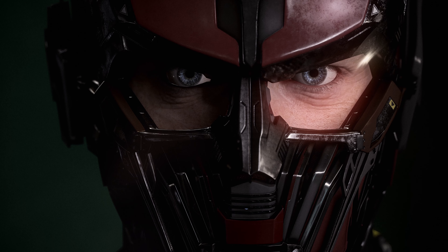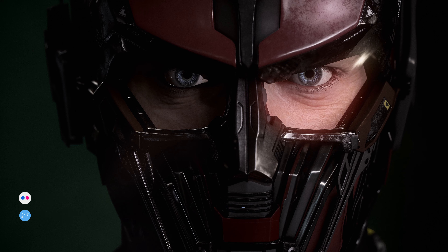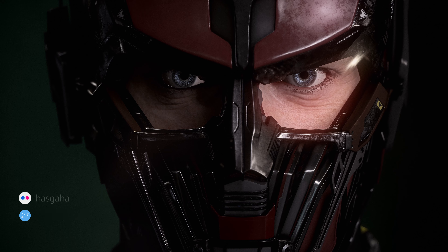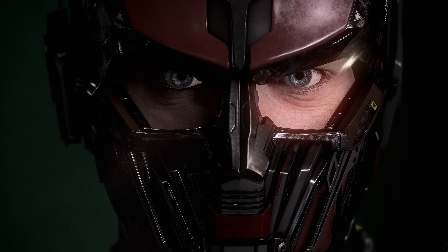Mr. Hasgaha gets a real close-up this week, highlighting the details of not just the character's eyes, but also the armor protecting them. There's just so much going on at such a precise level — it seriously is an impressive design.